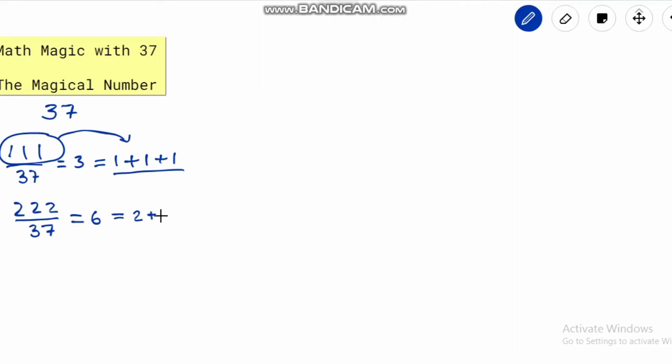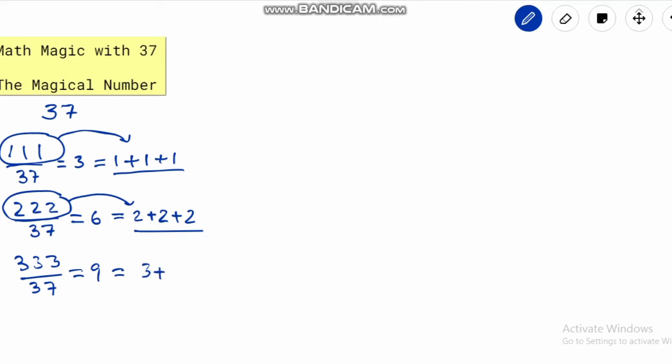Let's take one more example: 222 divided by 37. The answer is 6. Similarly, putting a plus sign between the digits, we get 2 plus 2 plus 2 as the answer. Next, consider the number 333 and divide this number by 37. We can write it as 3 plus 3 plus 3.